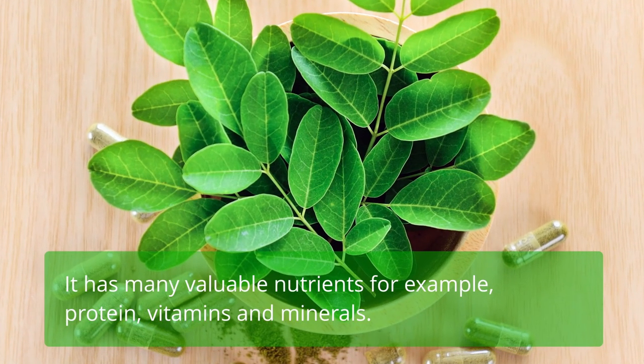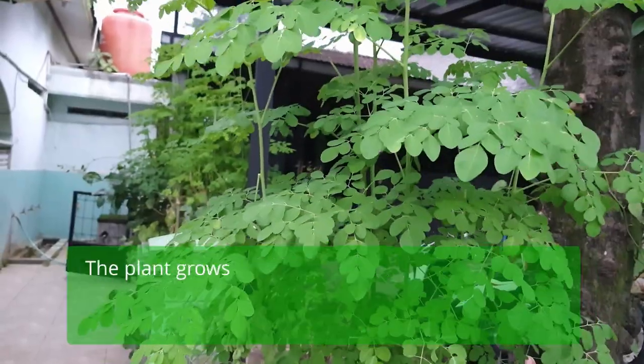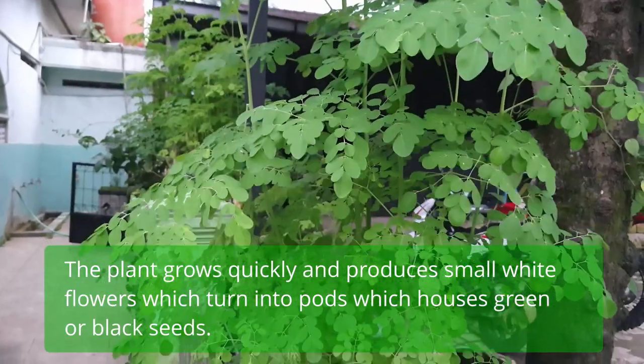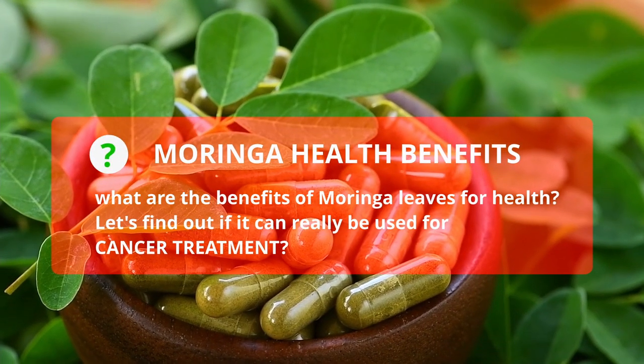It has many valuable nutrients, for example protein, vitamins, and minerals. The plant grows quickly and produces small white flowers, which turn into pods which house green or black seeds. So, what are the benefits of Moringa leaves for health?